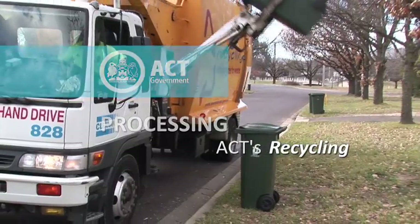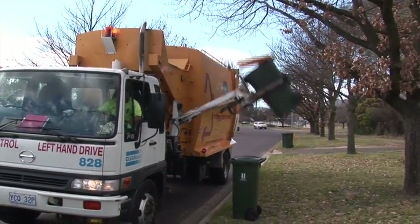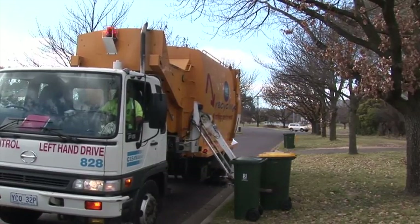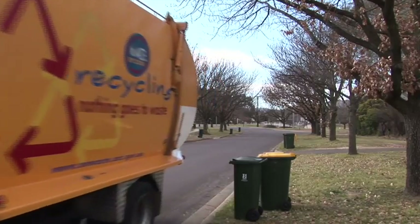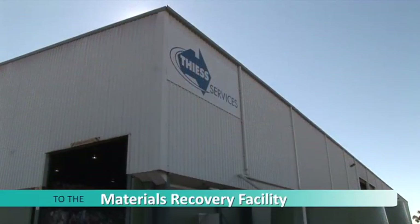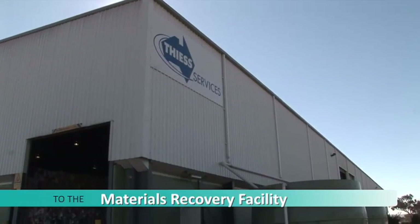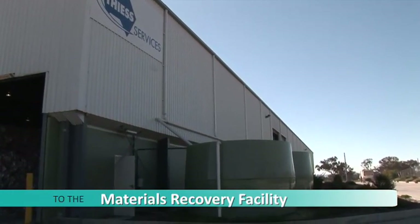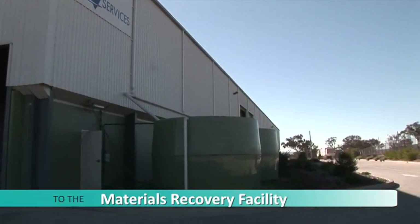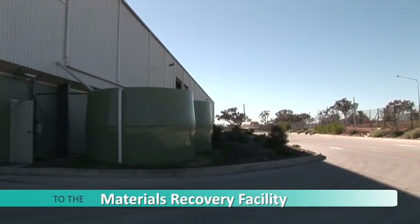All ACT householders have a recycling bin which is emptied every two weeks. This recycling is taken to the Materials Recovery Facility, or MERF, in the suburb of Hume. Here it goes through a sorting process to separate the mixed waste into specific types before being sent off to Sydney or Melbourne for recycling.